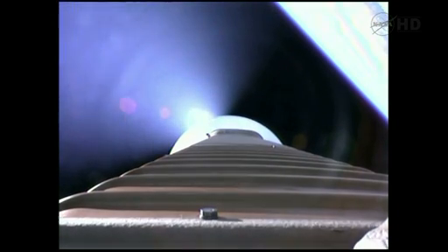As expected, throttling up on the RD-180. Everything looks good, coming up to 89% thrust.